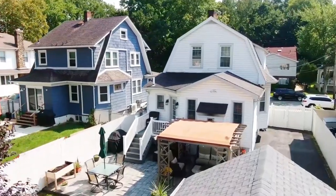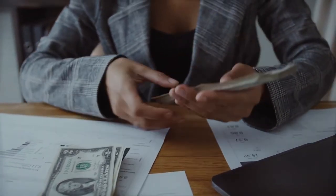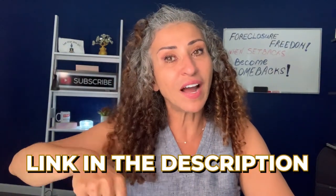Managing your rental property effectively is essential for maintaining the value of your investment and ensuring tenant satisfaction. This will be the discussion next week, so hit that subscribe button to get notified when I post it. Ready to turn your renovated foreclosure into a profitable rental? Start by researching your local rental market and preparing your property for tenants. With the right approach, you'll be well on your way to enjoying the benefits of rental property ownership.